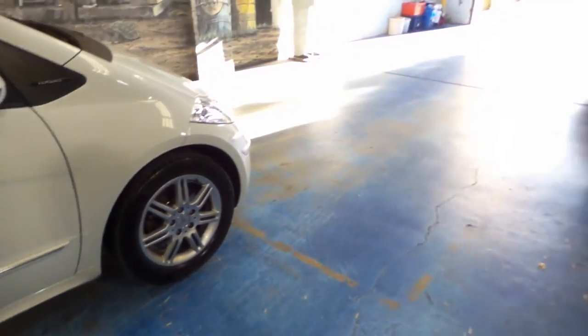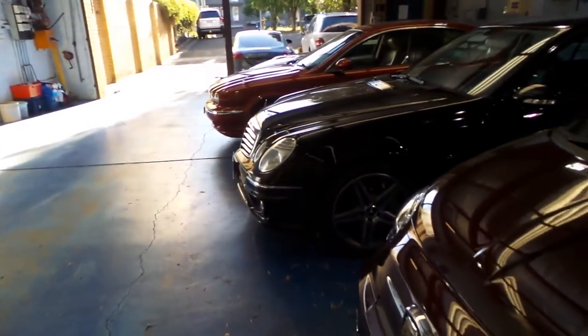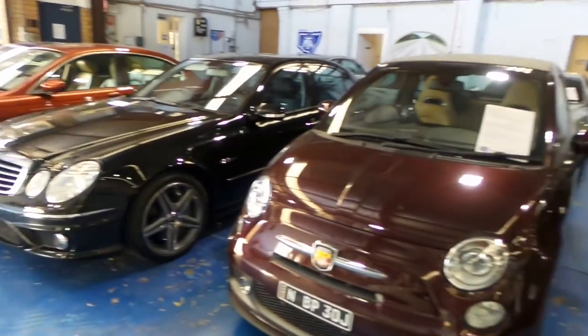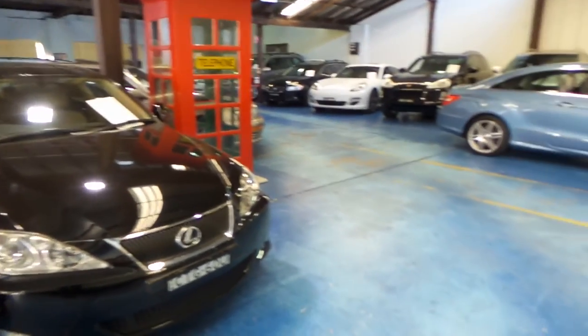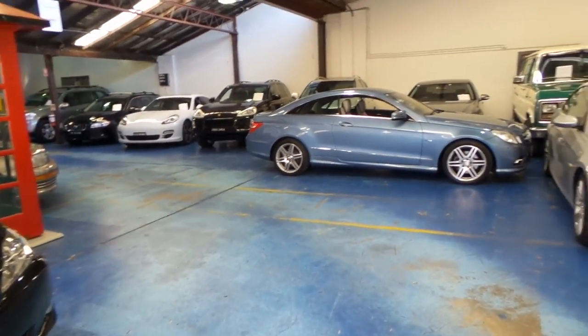Thank you so much for watching our video today. Our dealership is located in Marrickville. We have about 75 cars in stock at the present time. Thank you so much for watching.